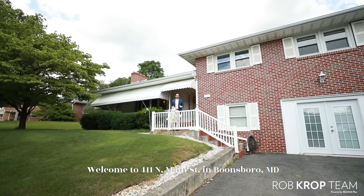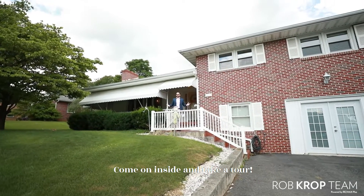Welcome to 411 North Main Street in Boonesboro, Maryland. Come on inside and take a tour.